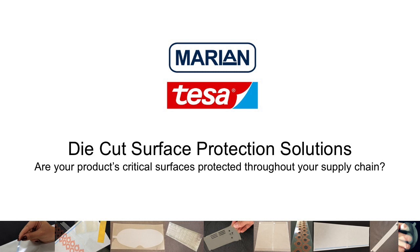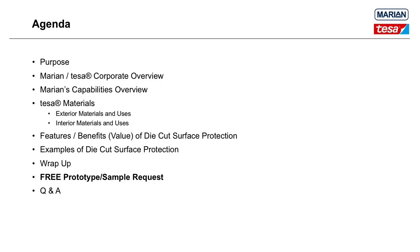Thanks for the introduction. On behalf of the Tessa team and my colleagues here at Marion, I'd like to thank everyone online today. We appreciate your interest and think you'll find some useful information in our presentation. We also want to thank IEEE Global Spec for providing this platform and their technical support. Here's today's agenda: we'll start with the purpose of this webinar, then Beth and I will talk about our respective companies. Beth will give an in-depth look at Tessa's surface protection products, and I'll follow up to discuss advantages of die-cut surface protection along with actual applications. After a brief wrap-up, I'll talk about our prototype and sample offer, and then we'll take questions.